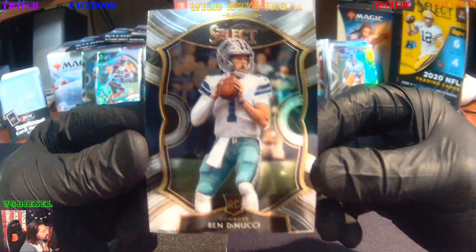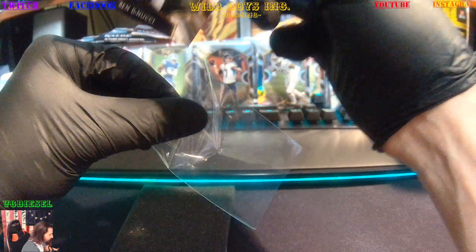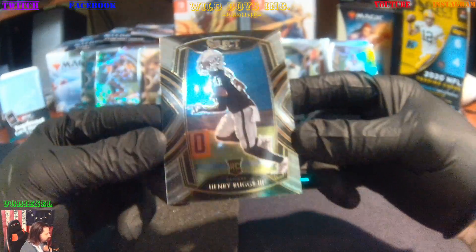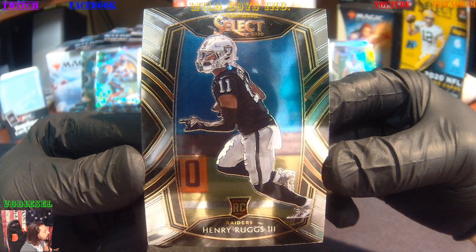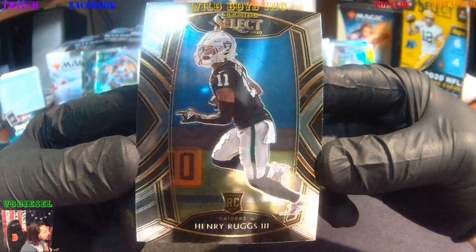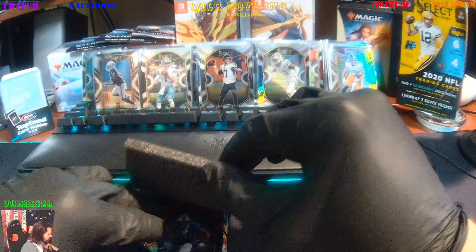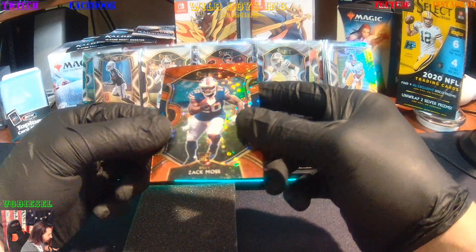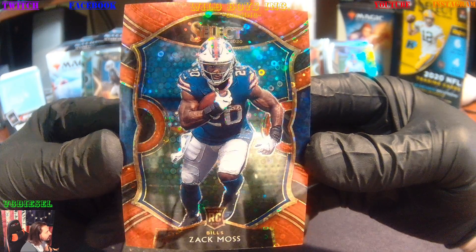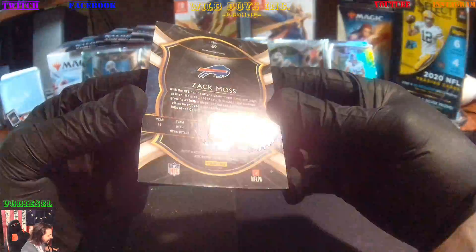Next up we're going to get a Ben DiNucci Rookie card, Cowboys. Might end up gaining some value if Dak goes down again or can't play. Then we got Mr. Henry Ruggs the Third Rookie. And we're going to get a red-numbered Zach Moss Buffalo Bills Rookie card — and it's a Disco Prism, number 8 of 49.